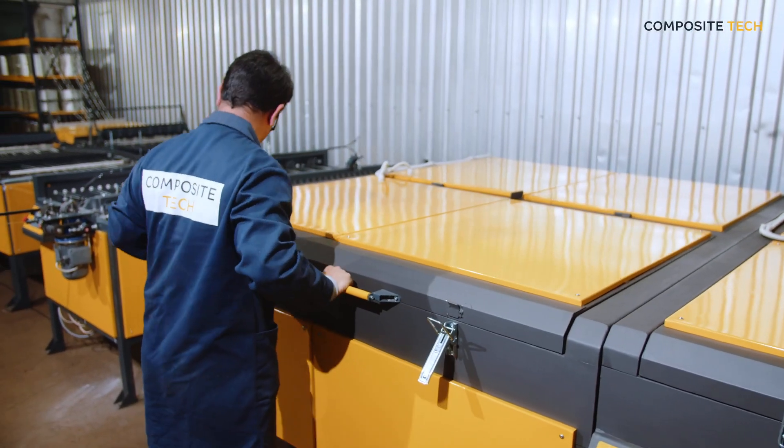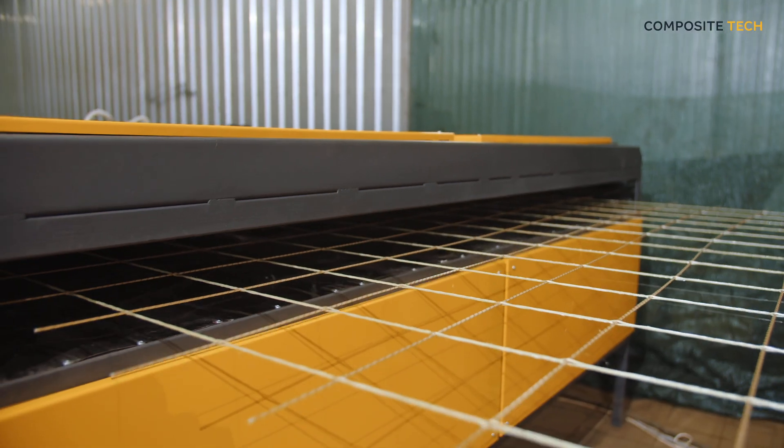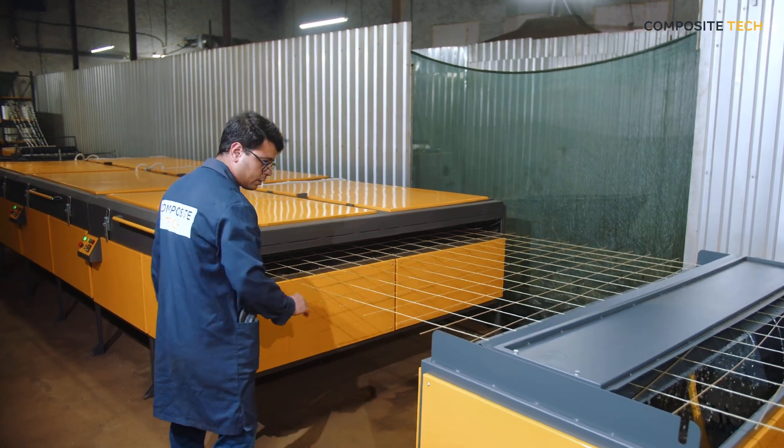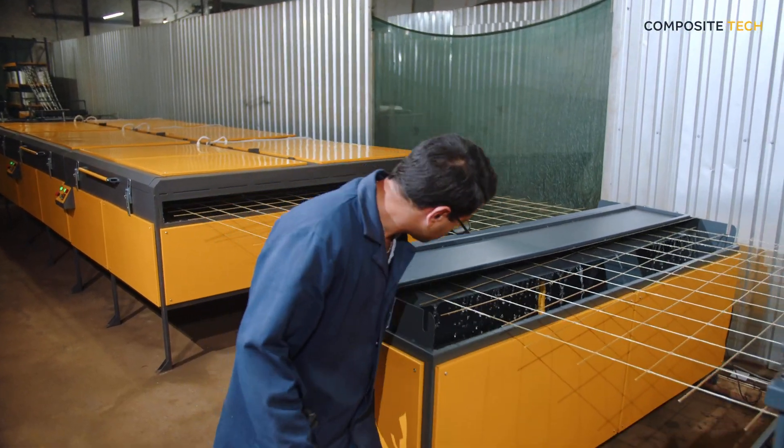Only Compositech offers professional equipment for those who want to build a successful business. Our machines are designed for long-term operation and minimal maintenance costs, ensuring a quick return on investment.